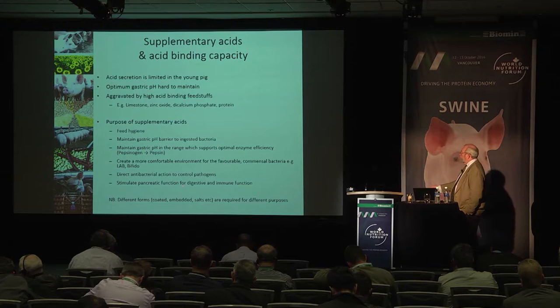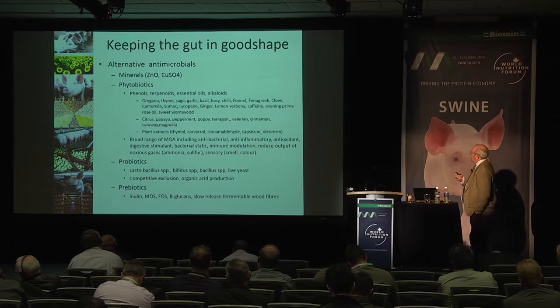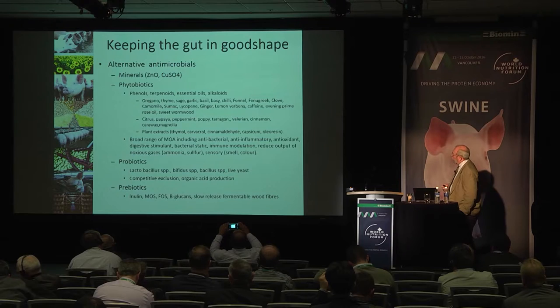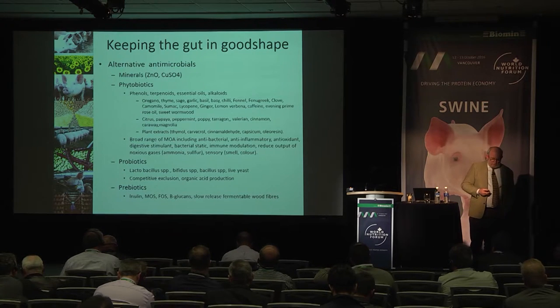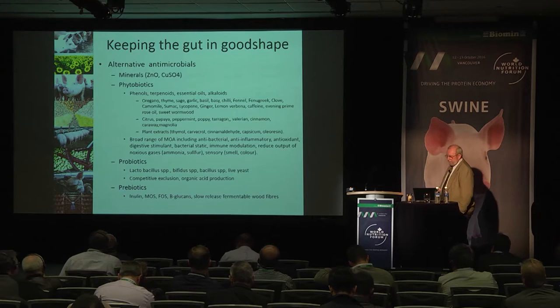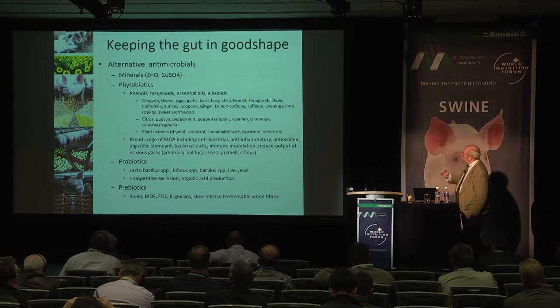Acids are also known to stimulate pancreatic function to improve digestion and assist immune function. Other alternative antimicrobials include zinc oxide and copper sulphate, which have served us reasonably well but have largely fallen from grace due to environmental pollution concerns. Not least, they have been associated with actually inducing antibiotic resistance in animals — a significant problem in itself, where you can induce antibiotic resistance not by using antibiotics, but by using these compounds in lieu of them.